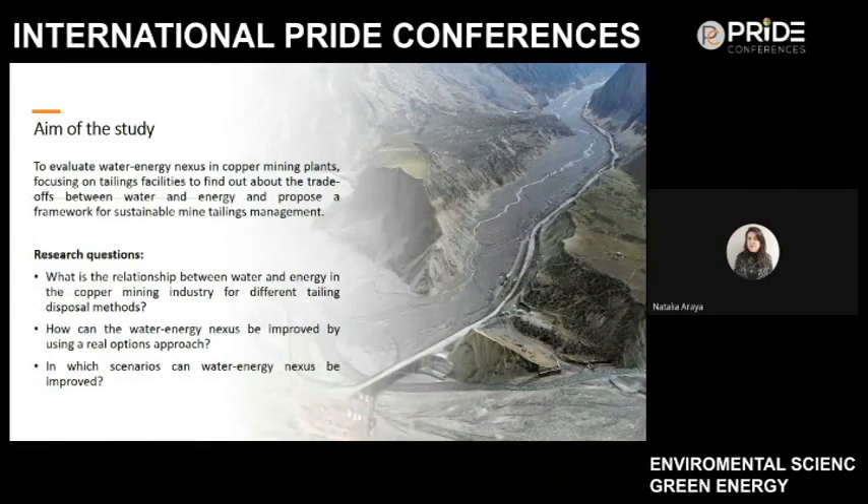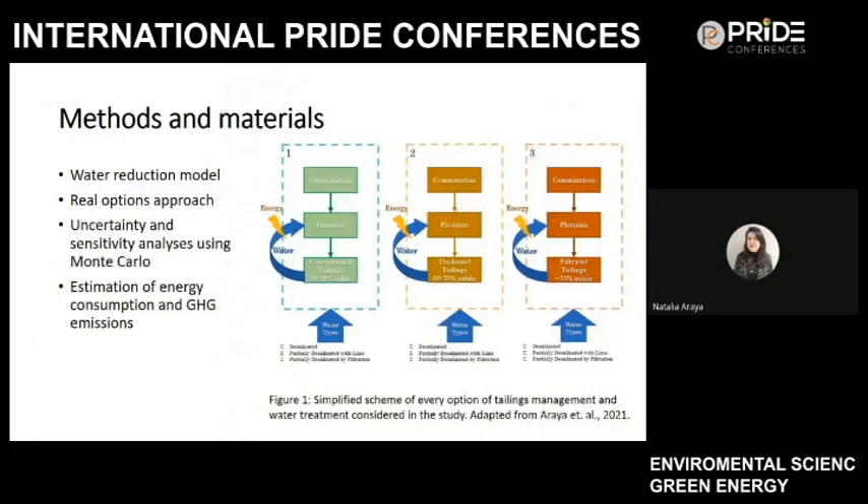We consider a novel approach using real options to study the relationship between water supply, dewatering technologies, and the economic output of every option. Real options offer choices for company management to take different approaches to tailings management and water supply systems. The methods used include a water reduction model, a real options approach with uncertainty and sensitivity analysis using Monte Carlo simulation, and estimation of energy consumption and greenhouse gas emissions for every option.